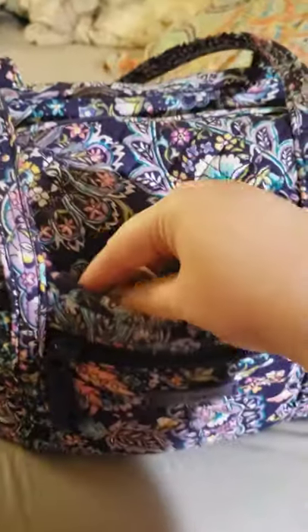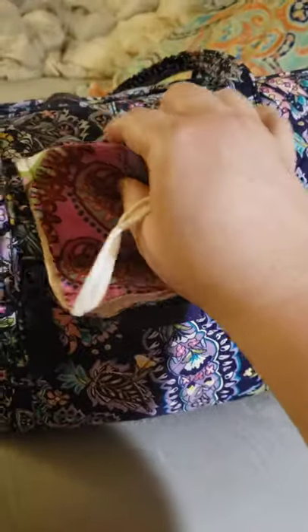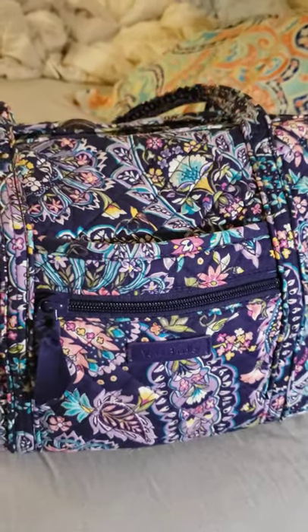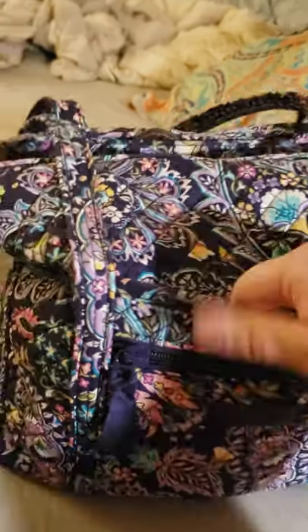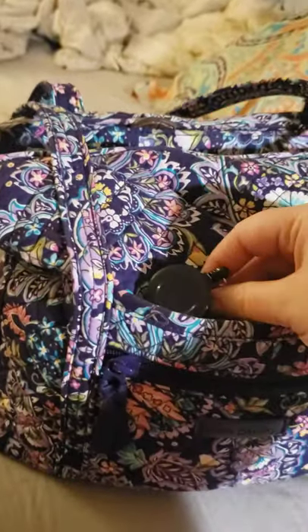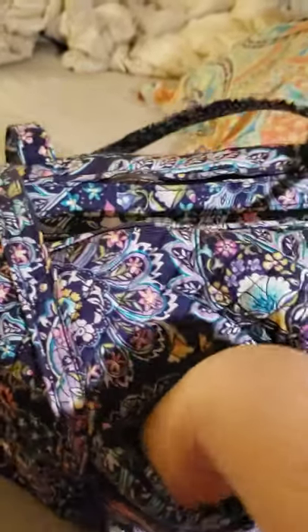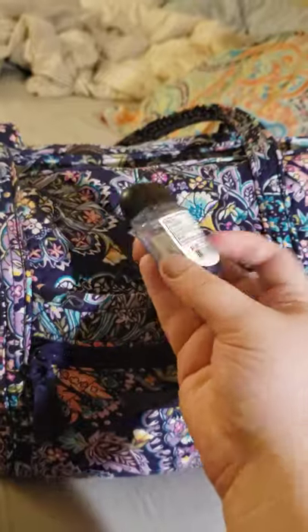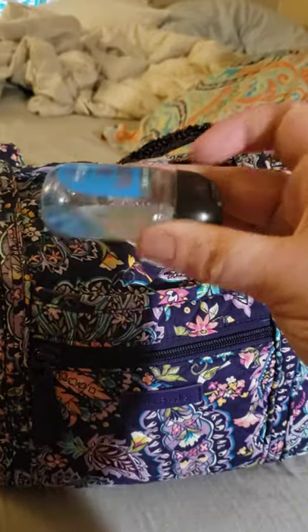And then in this pocket, as you can see, I have a mask — and this is in the Resort Medallion pattern. And then I also have one in Flutter Butterfly, the navy with the bright colored butterflies, and a houndstooth print that I cannot think of off the top of my head. Then I have my work ID, which I'm not going to get out because of privacy reasons. And I have a hand sanitizer — I'm going to put an extra one in there tonight because I go through these pretty frequently.